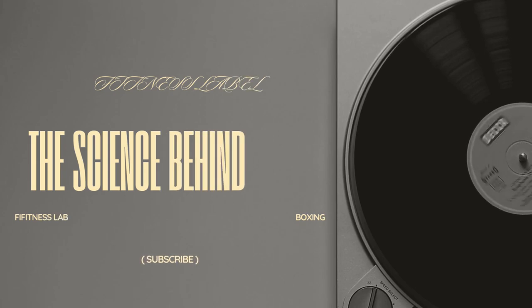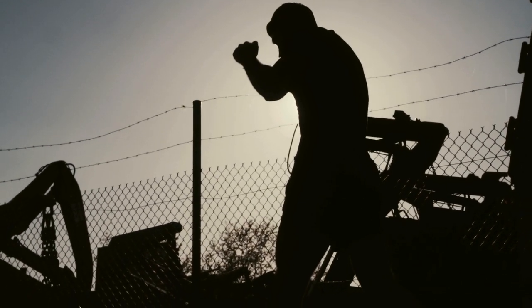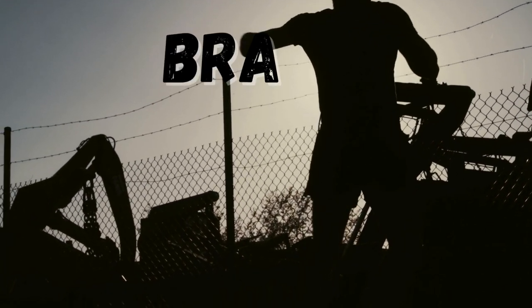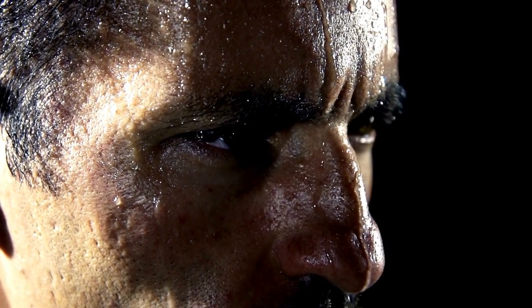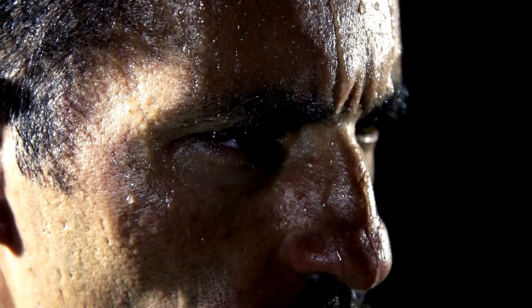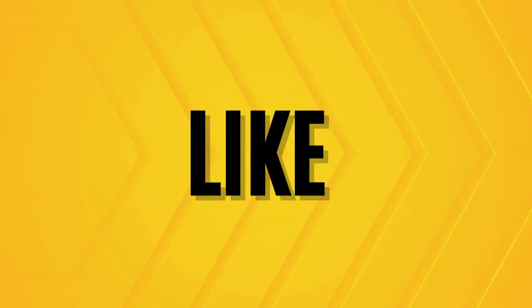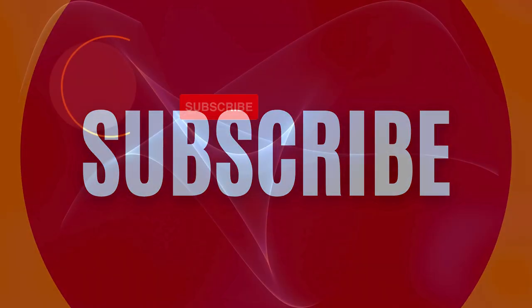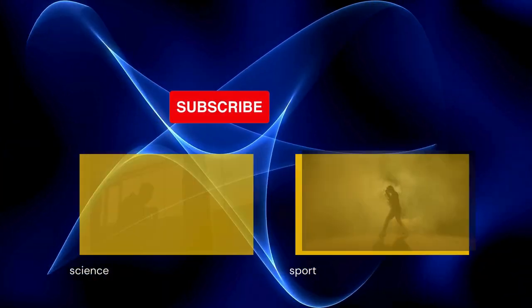So there you have it — the science behind boxing. From Newton's laws to mental chess matches and turbocharged conditioning, boxing is way more than just swinging fists. It's a blend of brains and brawn. The next time you watch a boxing match, take a moment to appreciate the incredible blend of art and science unfolding in the ring. Thanks for watching. And if you found this as fascinating as I did, don't forget to like, comment, and subscribe for more deep dives into the science of sports. Catch you in the next one.